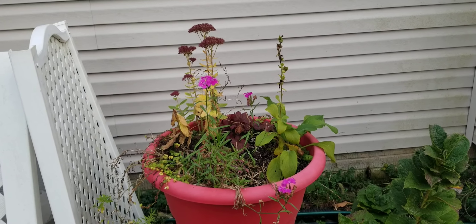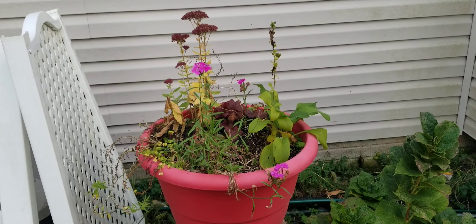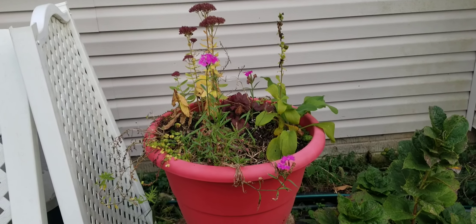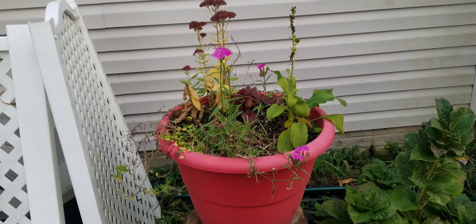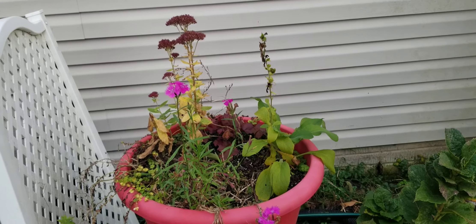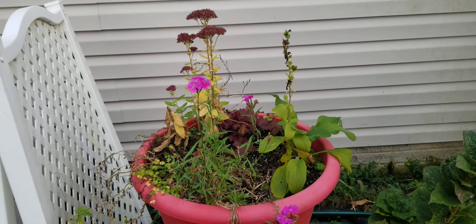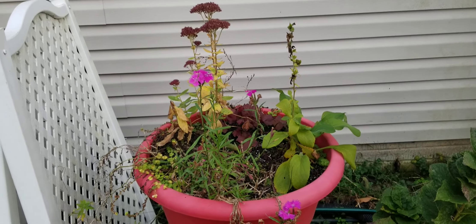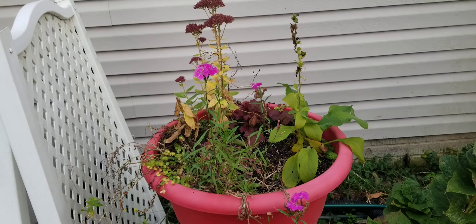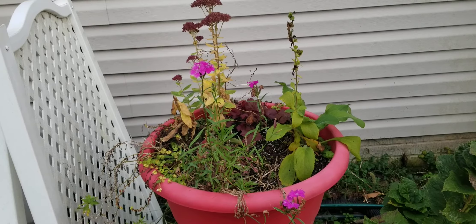Hi, this is your girl Renee and I am just roaming around my yard after working in my yard all day long. Your girl is tired but I wanted to make a short little video to show you my last blooms that are happening in fall. I am so excited that I have some flowers that are still in bloom and looking as beautiful as if they were in spring.